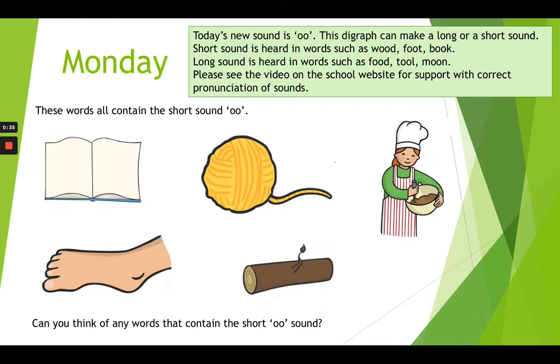When you finish looking at the pictures and figuring out what the words are, ask your grown-up to help you by writing some words that contain the sound for that day. Using a different colour, can you circle the digraph? Now try reading the word. Then you can practice writing some more words with today's sound in.